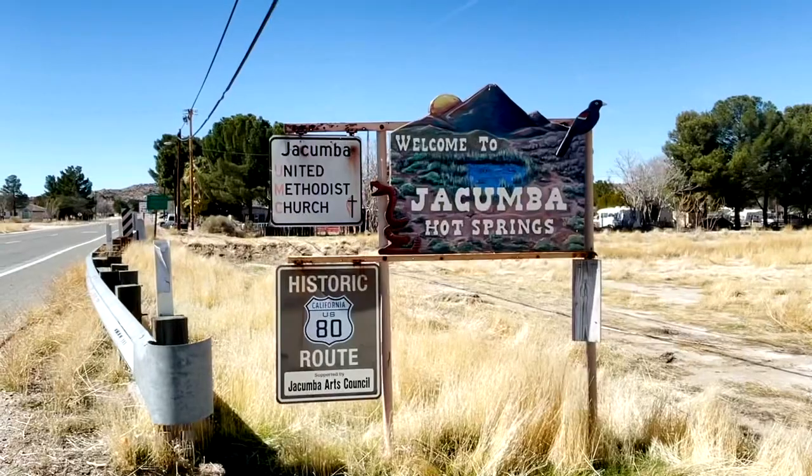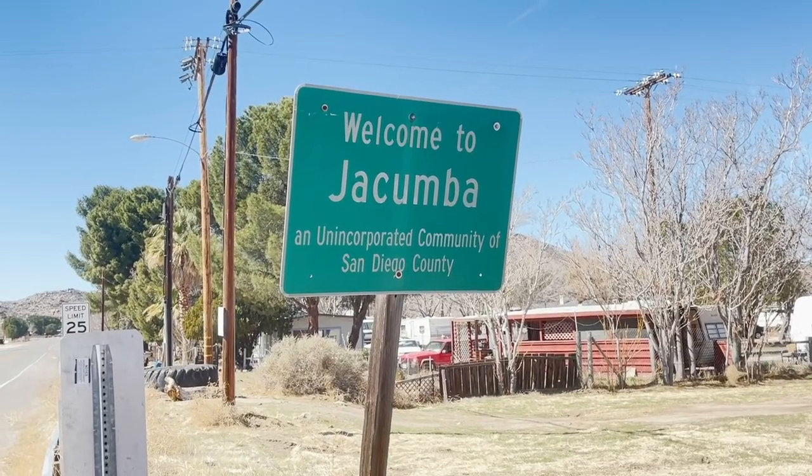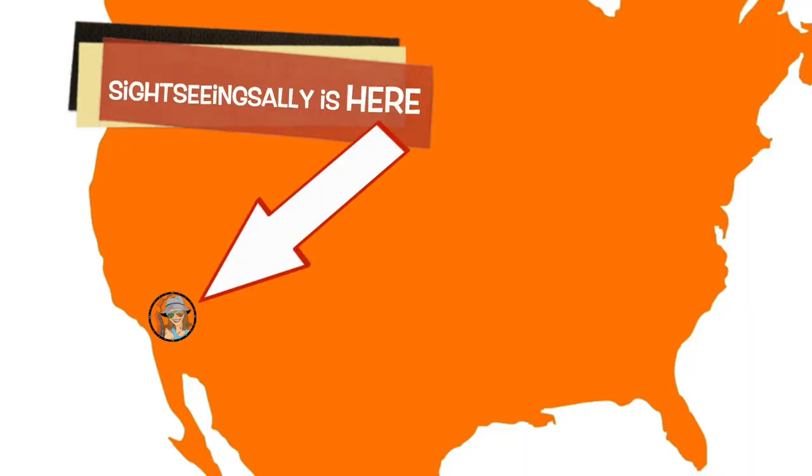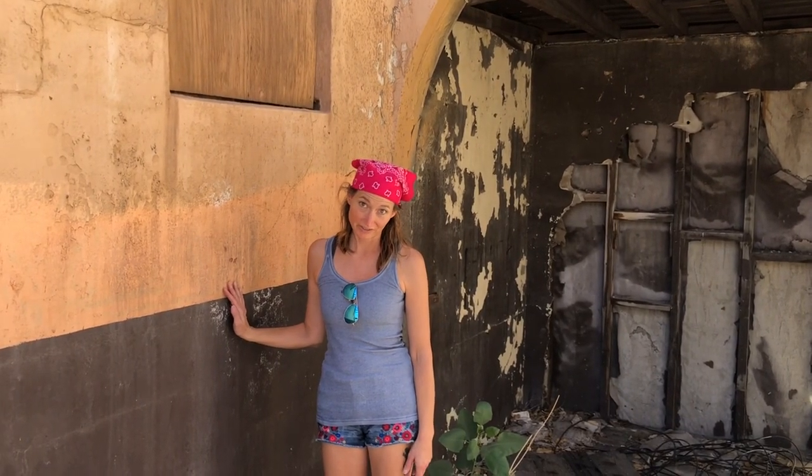Hey sightseers, Sightseeing Sally here and Marty — we are back in Jacumba Hot Springs. Jacumba Hot Springs is a small town in southern California with a population of around 307, located about 70 miles southeast of San Diego. We already did a video here a long time ago — encourage you to check that out if you want to see a cheesy video. As you can see, there was a fire here, and today we're exploring because we want to check out this forgotten desert town.